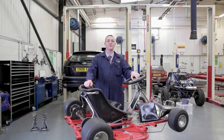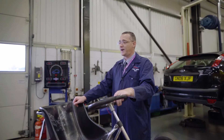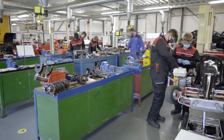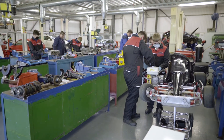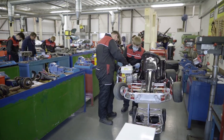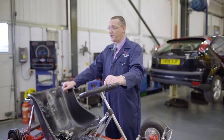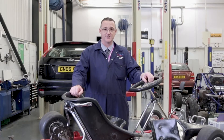Welcome to Motor Vehicle. My name's Dave West, I'm the Curriculum Leader of the area. We are currently in our Motor Vehicle Workshop, the Mechanical Workshop, where we will be looking at all the sort of tasks and jobs which we'll come across in the motor vehicle industry and on any of the motor vehicle courses at North Lindsay this year.